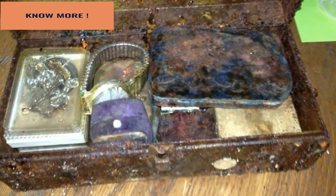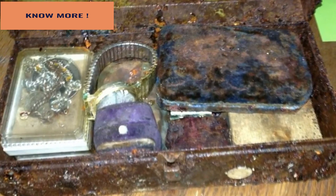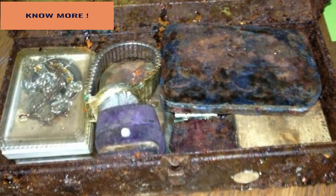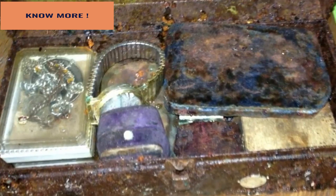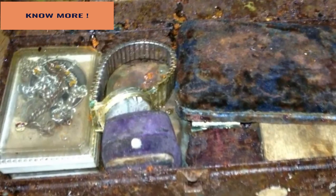I can only imagine how awesome it would be to uncover such an amazing treasure in your grandfather's home. Everyone dreams of finding something like this. It makes you wonder what else he was hiding and where. I wonder if they searched the house a little better now that they know there may be even more hidden treasure.